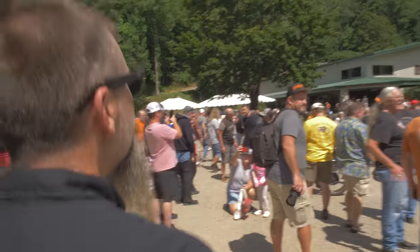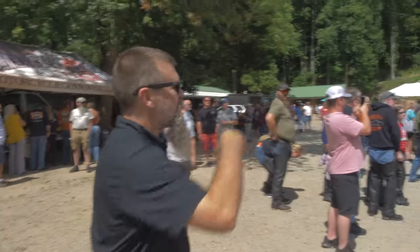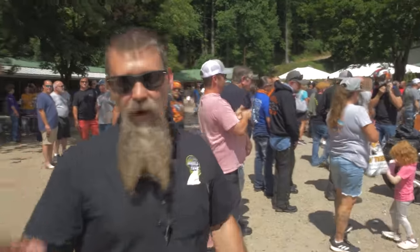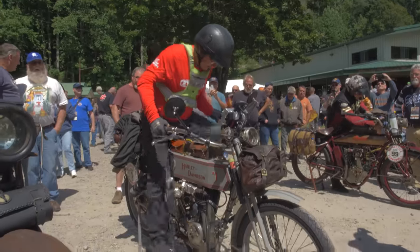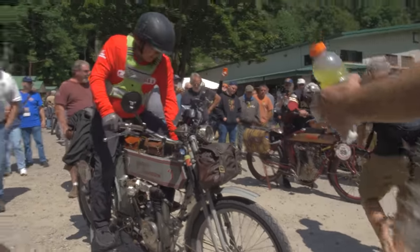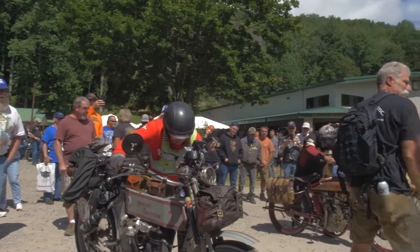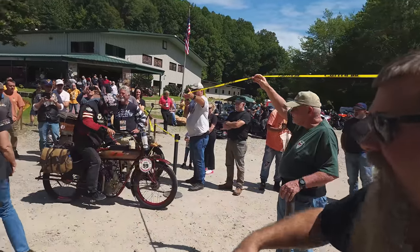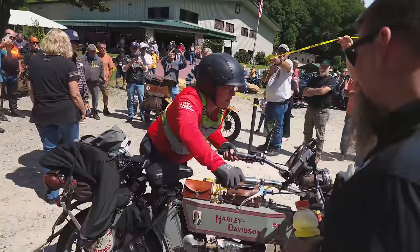It looks like two of the earlier bikes are getting ready to head out. Dave's got his helmet strapped on over there. 1911 Harley back on the road — the steepest grades of the whole cannonball are coming up next. Too cool. Two earliest bikes on the cannonball — there's Todd rolling out on the '09, Dave on the '11. Take care, Dave.